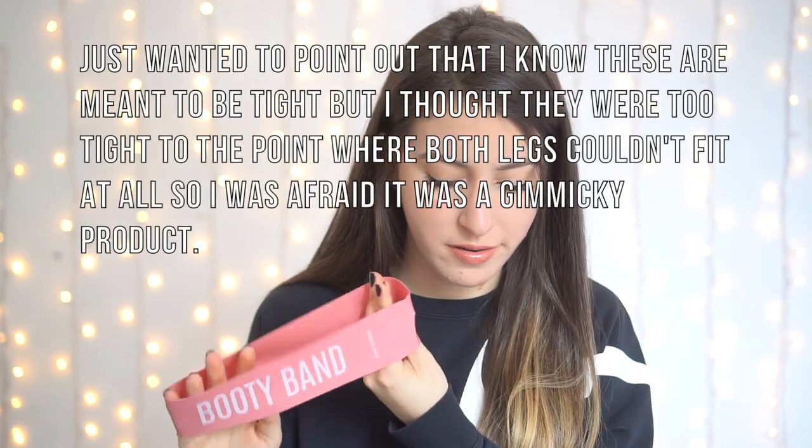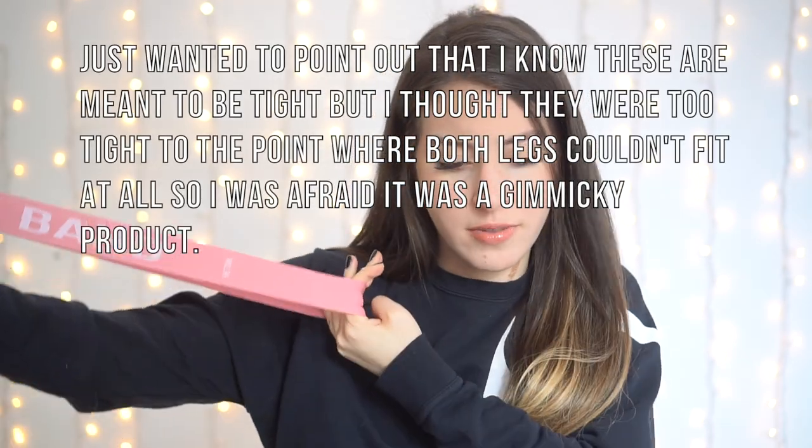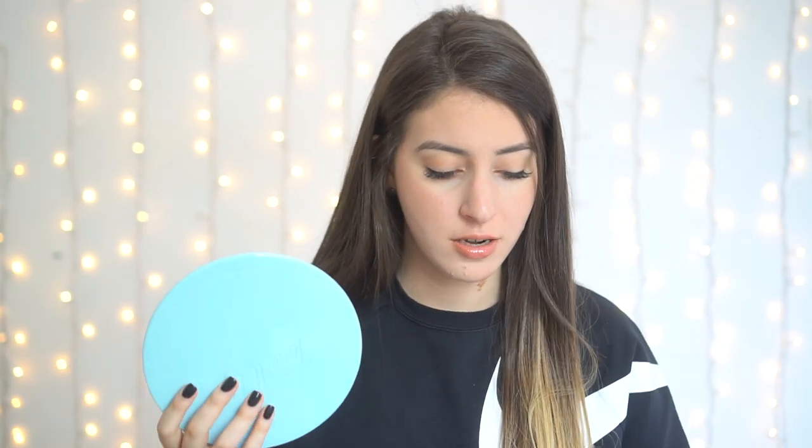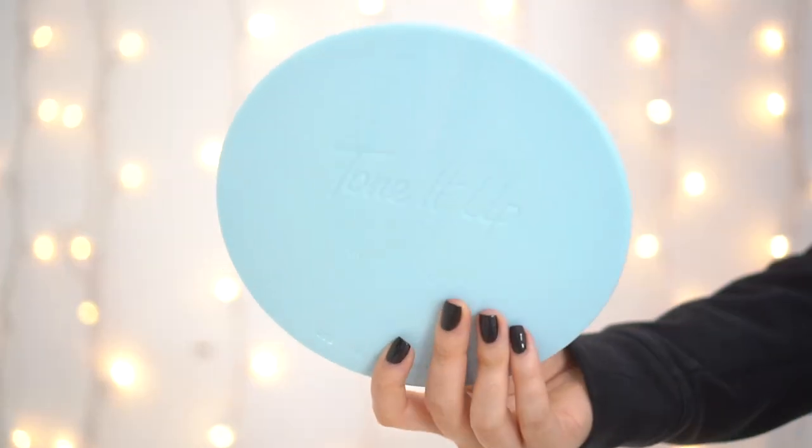I was super confused about how to fit both legs in, but I figured it out. I also got the Tone It Up Slide and Sculpt Discs. I used discs for the first time at a gym class and they really gave me a killer workout — I was actually sore in areas that have never been sore before. I think these were $12 and the bands were around $10, so pretty inexpensive.